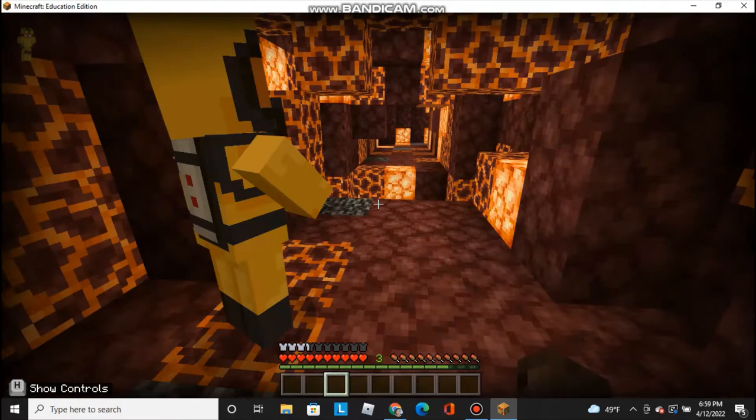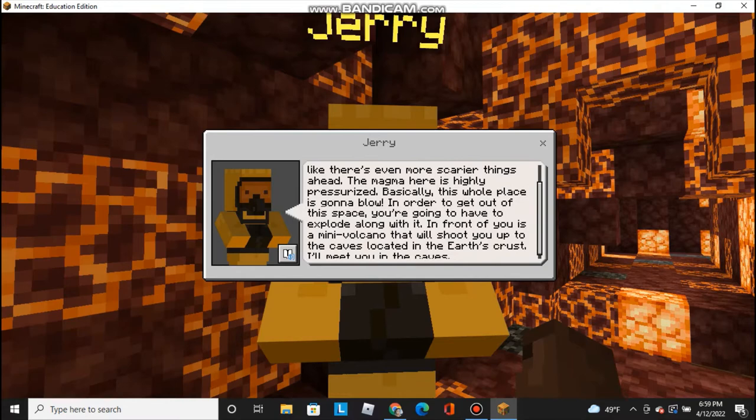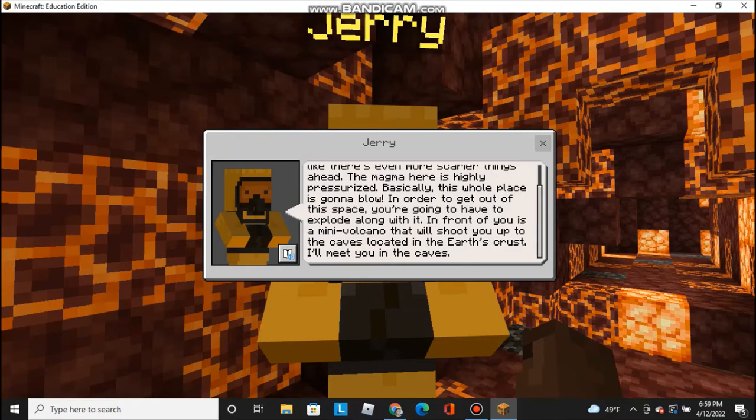Now we can talk to Jerry once again. 'Hey, you made it. That was a very brave thing of you to do. Unfortunately, it looks like there are even more scary things ahead. The magma here is highly pressurized — basically, this whole place is going to blow. In order to get out of the space, you're going to have to explode along with it. In front of you is a mini volcano that will shoot you up into the caves located in the Earth's crust. I'll meet you in the cave.' Looks like we're going to have to blow up.